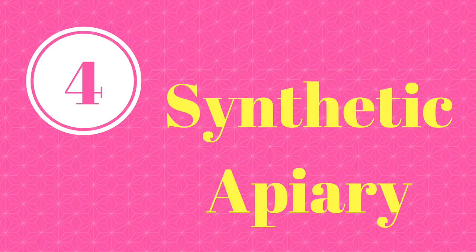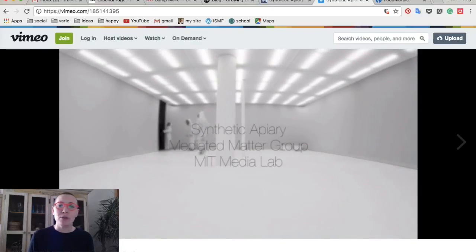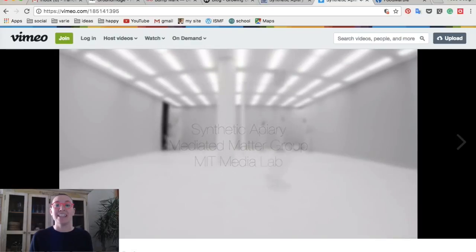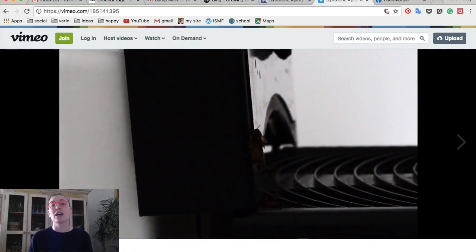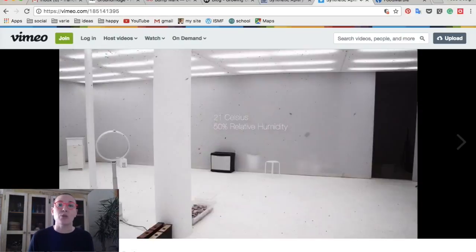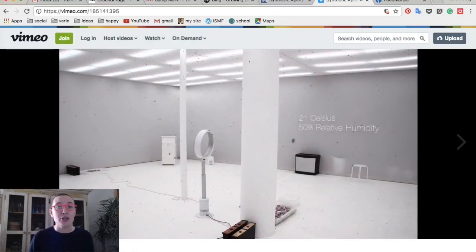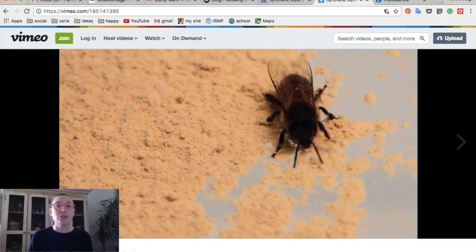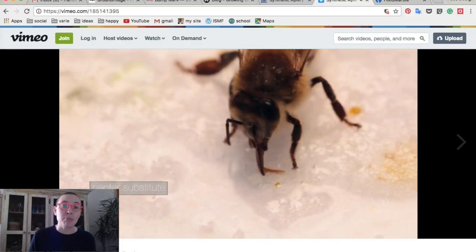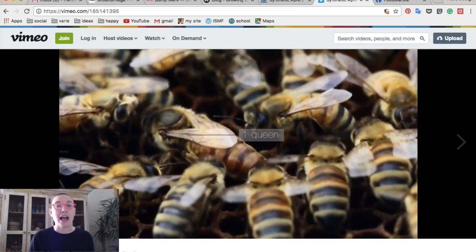Number four: Synthetic Apiary. The Synthetic Apiary is the MIT response to the horrible problem we human beings are totally responsible for — the frightening declining of bees globally. The Synthetic Apiary is, reading from the website, a controlled space in which seasonal honeybees can thrive year-round. Light, humidity, and temperature are engineered to simulate a perpetual spring environment. Bees are provided with synthetic pollen and sugared water, and evaluated regularly for health and well-being.